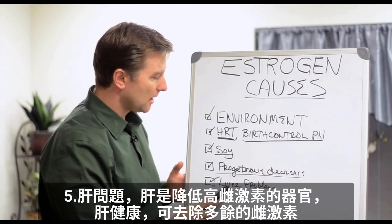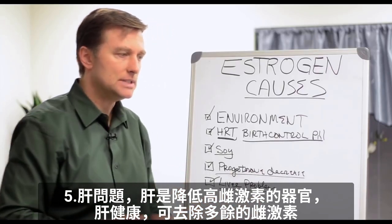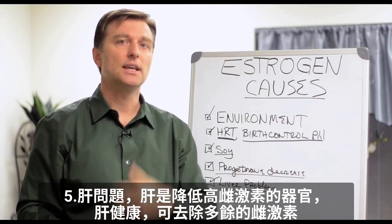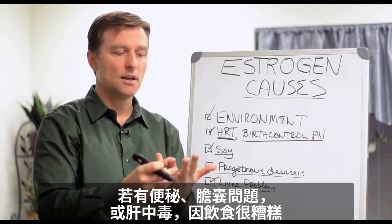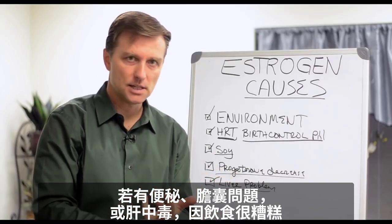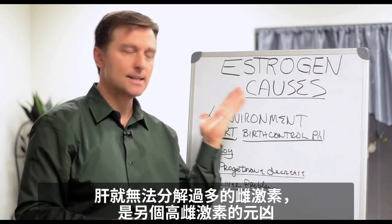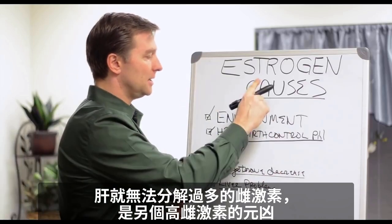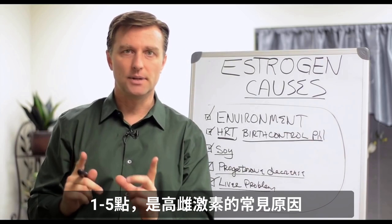We also have liver problems as a cause. The liver is where you actually detoxify excess estrogen. So if that liver is healthy, you can get rid of a lot of this extra estrogen. But if you're starting to get constipation and gallbladder problems and liver toxicity because your diet is really poor, you're not going to be able to break down this excess estrogen, and that could be another culprit to estrogen dominance.